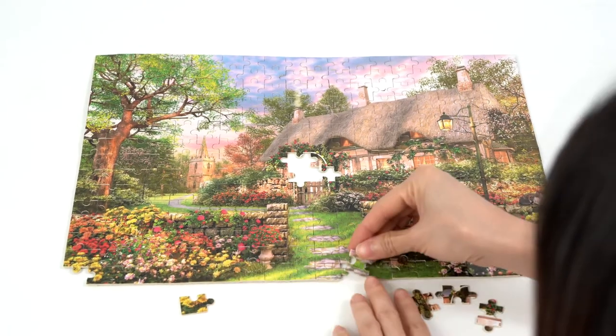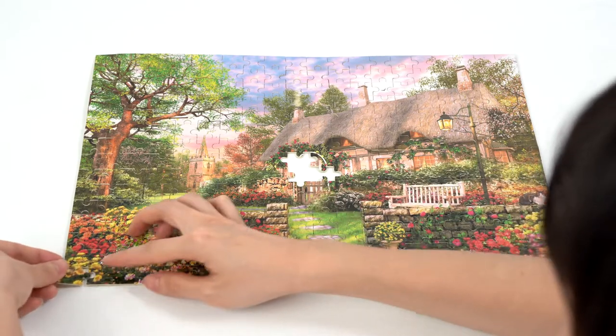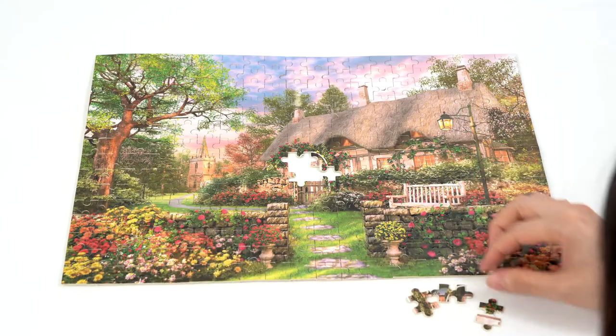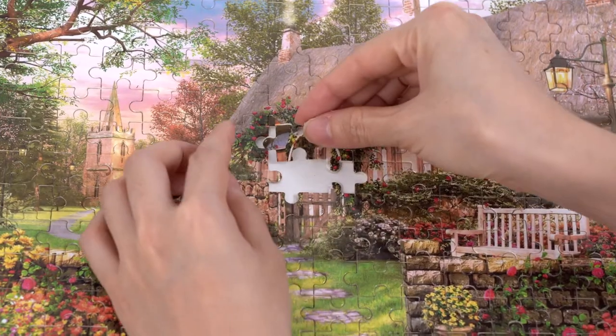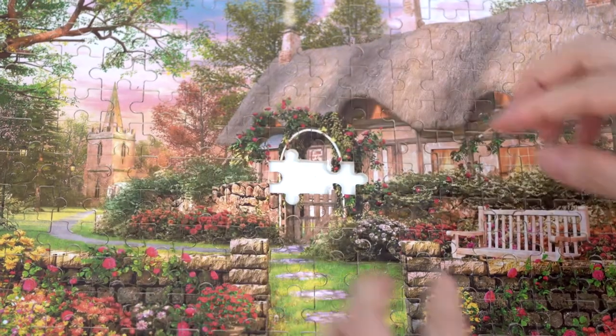All the pieces can fit perfectly. Vibrant printing technology creates a clear and bright puzzle image. With 15 years of puzzle industry experience, we are equipped to meet all your customized needs and support a variety of customized content.